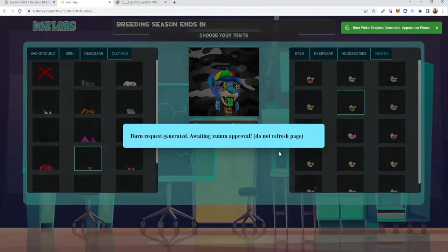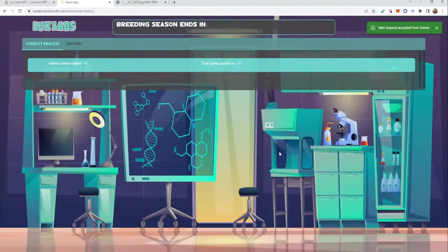You're going to get this message: 'Burn request generated, awaiting Xumm approval.' Right here is when it does the actual burn of the potion. Once you burn the potion, that's it — there's no going back. I get an alert in my Xumm, go to events, slide to accept, put my passcode in. My potion then gets burned. Once the potion is burned, it gives you another request to mint the actual NFT. I slide to accept again, put my passcode in — that is it. The cub is made. Everyone gets put in a queue — queue number 47. The little upper right wheel is spinning. In about 30 seconds it will tell you it's completed — 'NFT mint successful.'